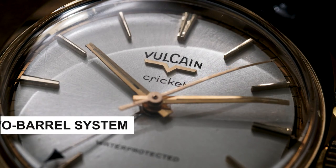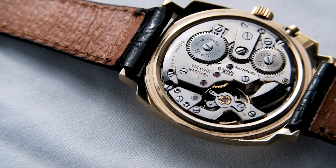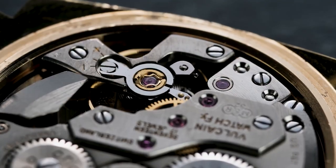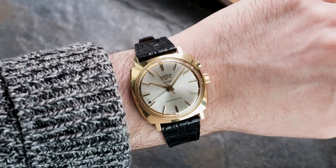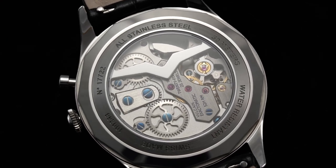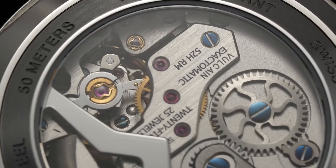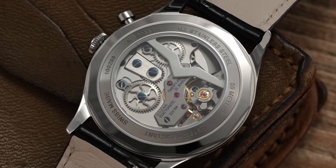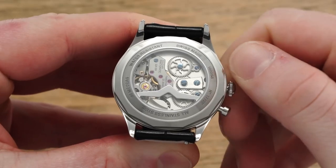The V10 movement retains the two-barrelled system instrumental in the reliable mass production of the original watches. This system allows the alarm to have a separate source of power from the main timekeeping mechanism, ensuring optimal energy distribution. Winding is carried out through a single crown — clockwise rotation powers the alarm, and counterclockwise rotation winds the timekeeping functions. The V10 preserves vintage charm with a 2.5 Hz frequency, or 18,000 vibrations per hour. This bespoke movement is exclusively utilised by Vulcane, as the company acquired the rights to these movements in recent times.